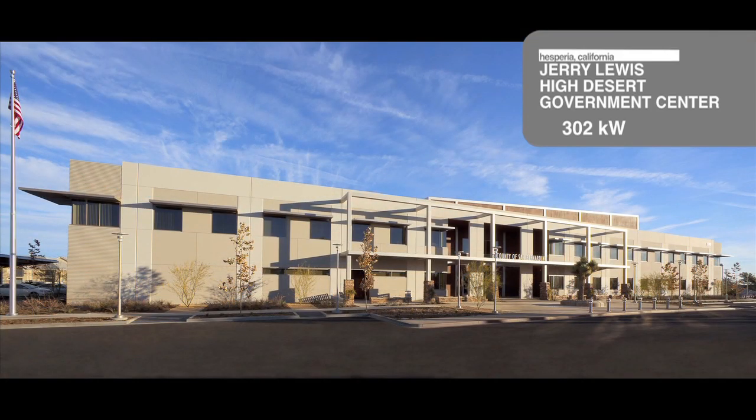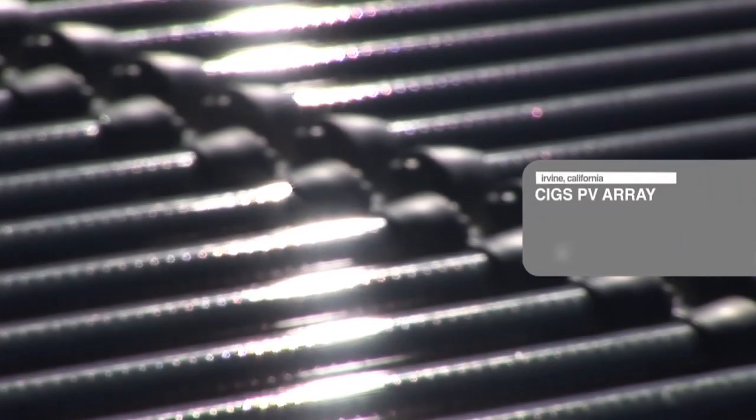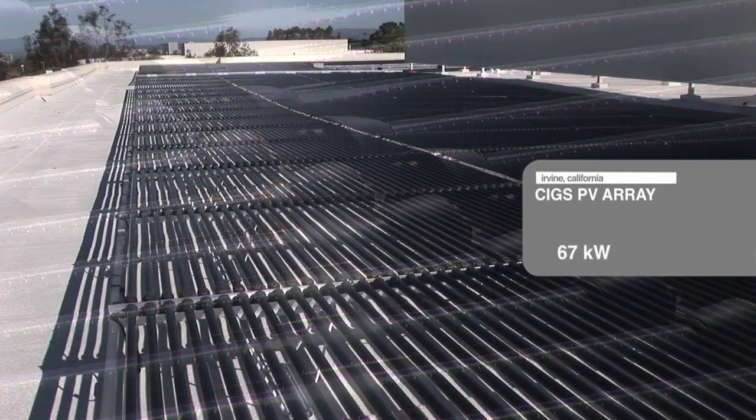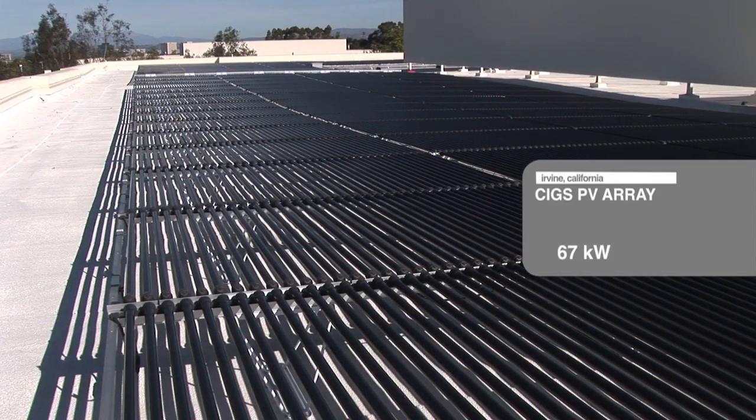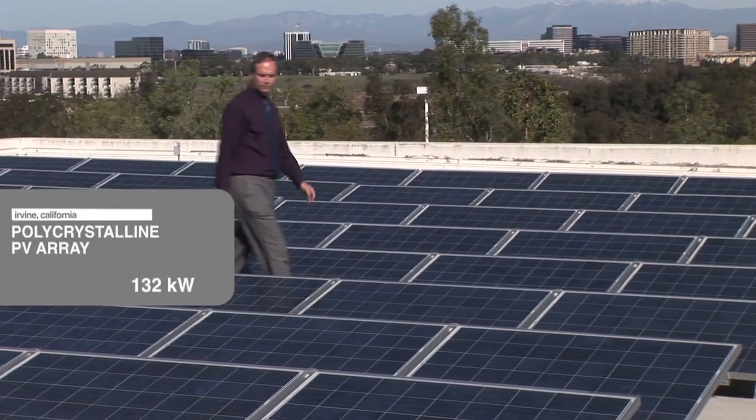In addition to designing the system, LPA also secured $1.5 million in federal funding to pay for it. For the Irvine Company, LPA acted as a solar consultant and drafted a comprehensive request for proposal in order to provide comparable bids from the largest players in the solar industry.